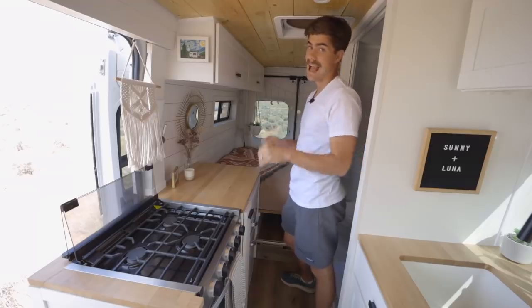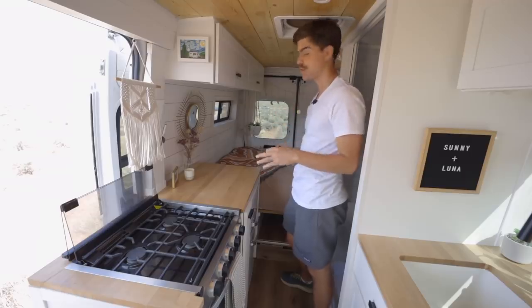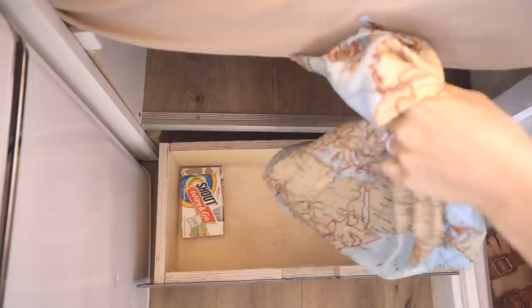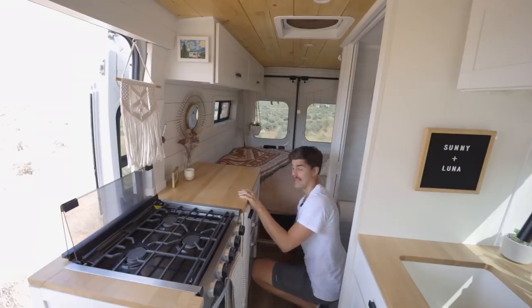One of the other features we had to add to the van was the laundry drawer. We put it down here and it stores all of our dirty laundry. It's great because we don't have to smell it or look at it or think about it — it's just right below the bed.